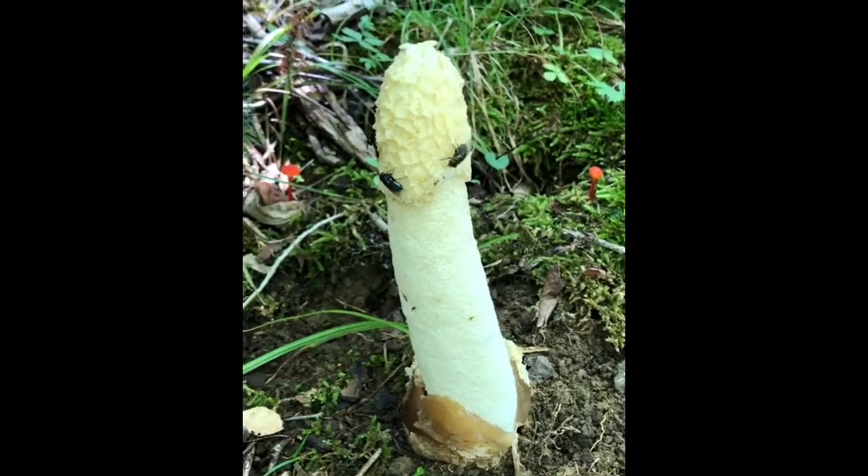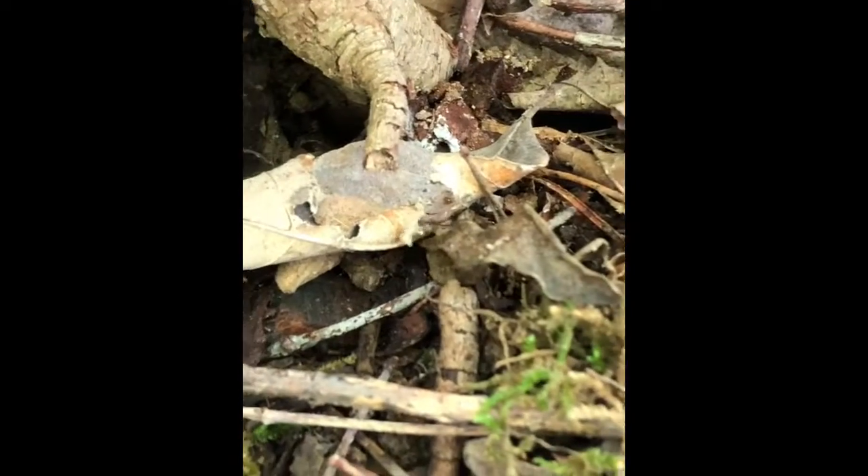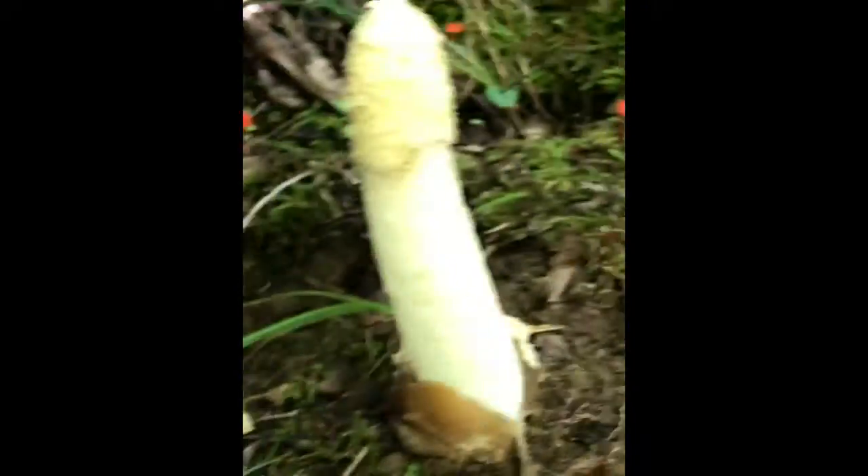It's really weird and I think that there's an ant carrying parts away of it. Look at this! Look! How weird is that?